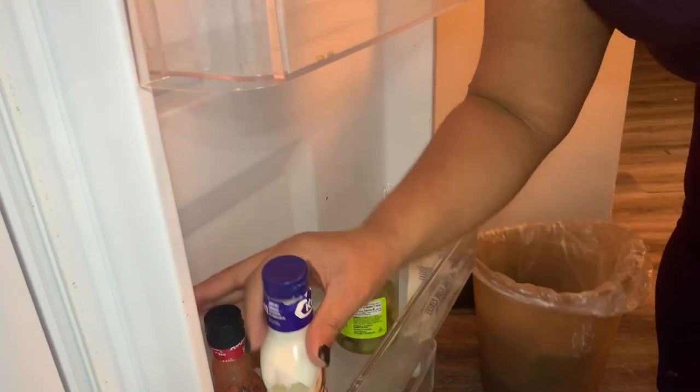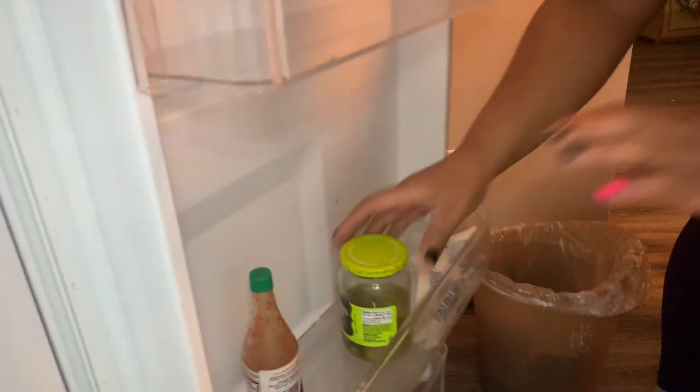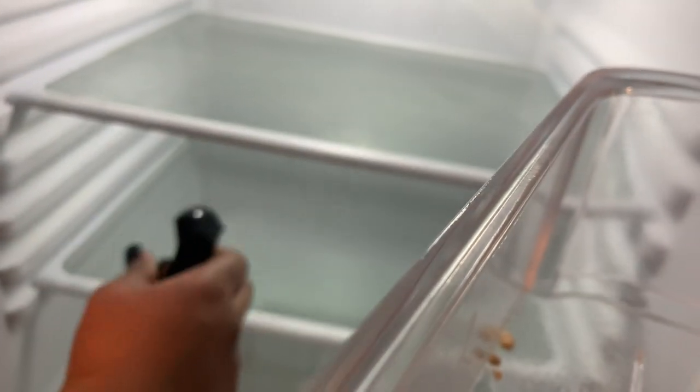I'm cleaning out my refrigerator — I already started before I turned on the camera, so this is the last of the stuff I'm taking out. It's always good to clean the refrigerator shelves. I just love to take care of my refrigerator hygiene.